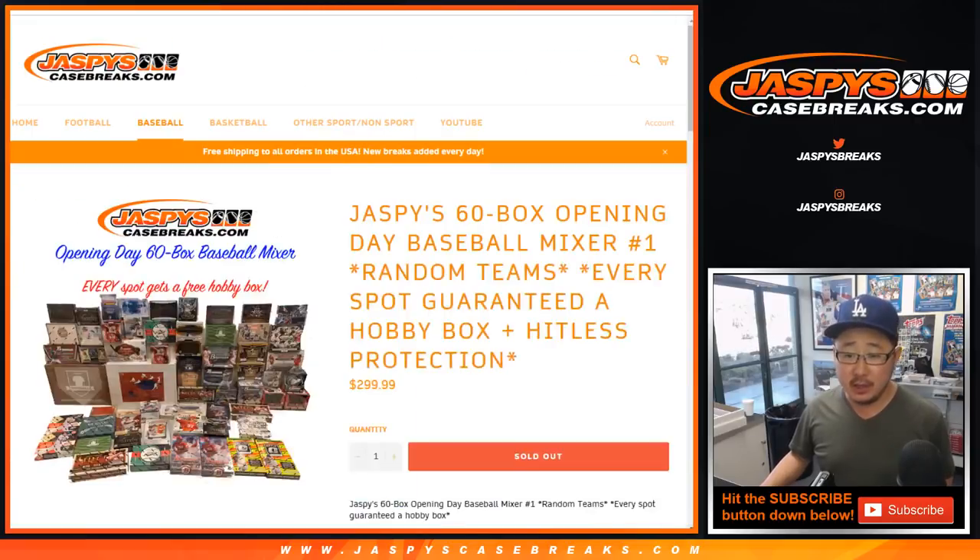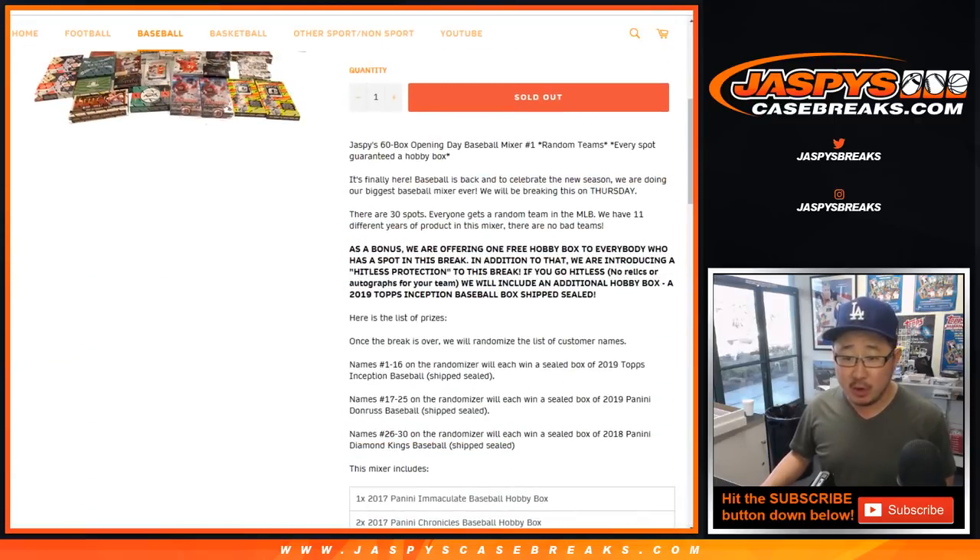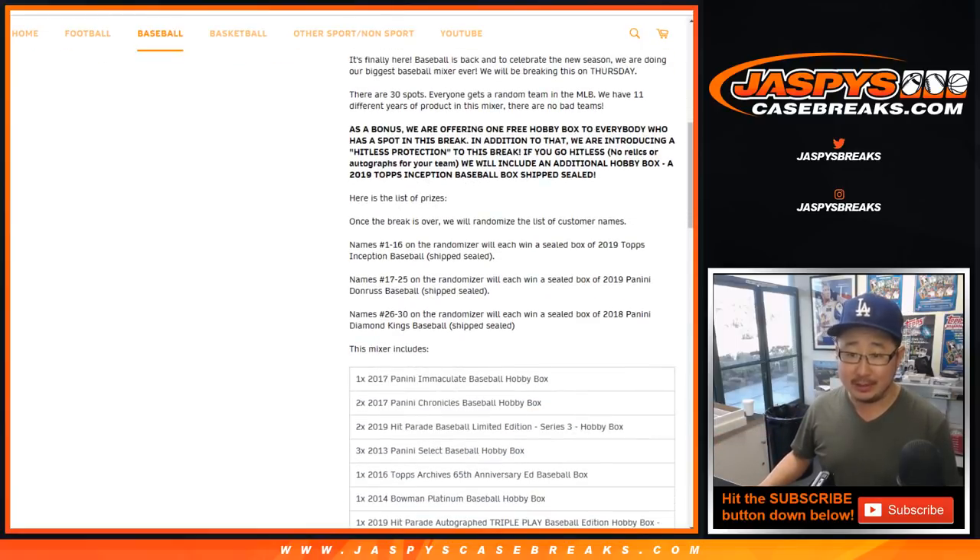All teams are in, of course. A couple of things I wanted to point out on the video: if you go hit list, that means no relics or no autographs for your team, which is unlikely. But in the unlikely event that you go hit list, we'll include an additional hobby box — a box of 2019 Topps Inception Baseball, shipped sealed.